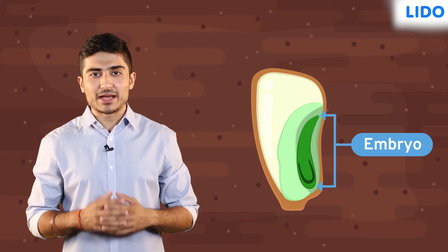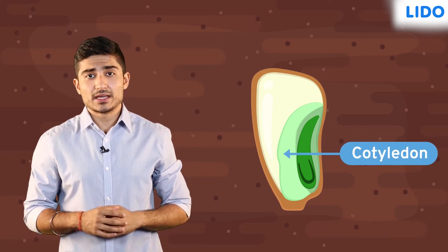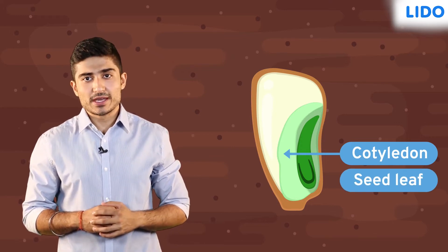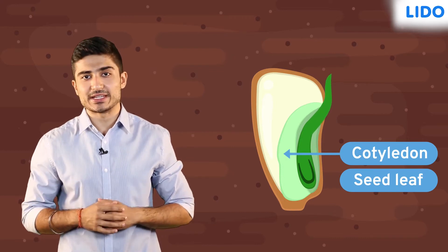The embryo develops a root and a shoot. This is a cotyledon. The cotyledon is also called a seed leaf. It stores food for the embryo. This food is used by the baby plant until it grows its first green leaves.